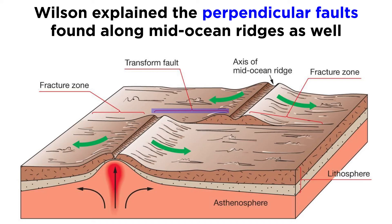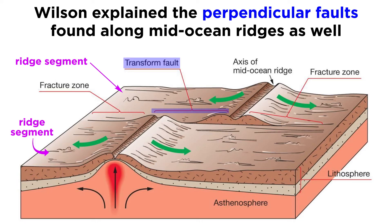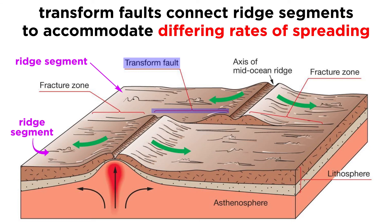Two years after proposing mantle plumes, Dr. Wilson suggested an explanation for the perpendicular faults along mid-ocean ridges. Mid-ocean ridges don't form in a single continuous line, but are made up of hundreds of ridge segments. Each ridge segment is connected to its neighbor by a perpendicular feature called a transform fault, which is just a type of strike-slip fault that connects two plate boundaries. When new crust is formed along a mid-ocean ridge, transform faults form to accommodate changes in the spreading rate along the ridge.